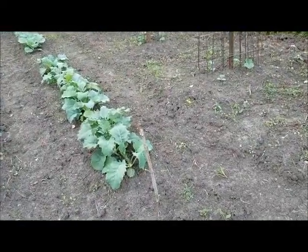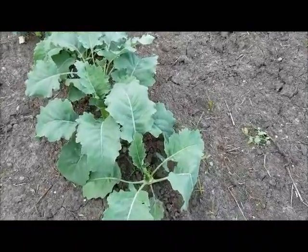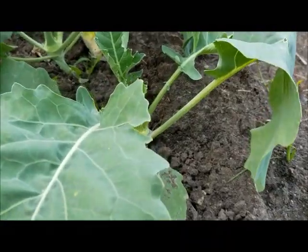This plant is something new I'd never heard of. It is called kohlrabi — it's similar to a turnip, but milder. I'm really excited to see how these turn out.